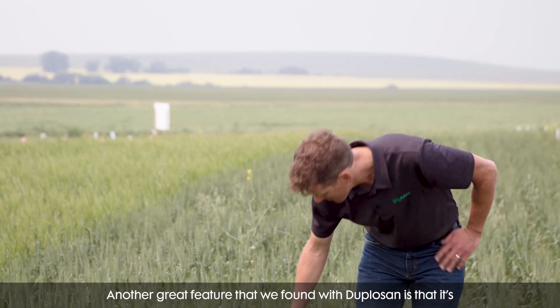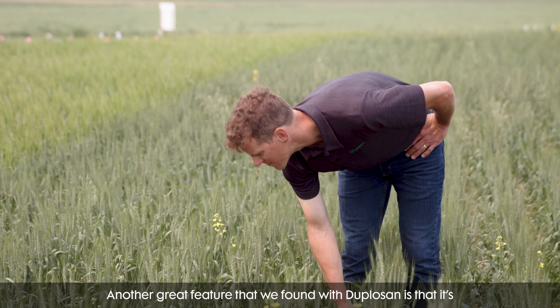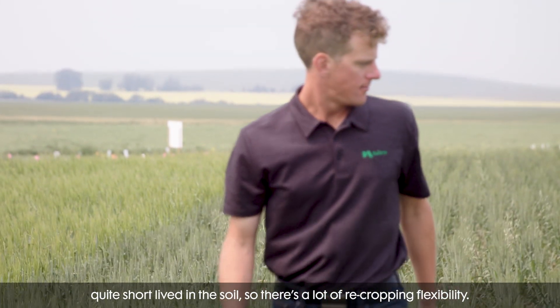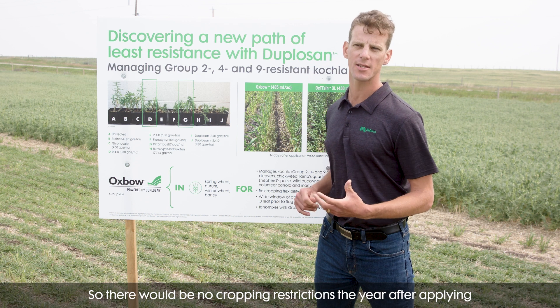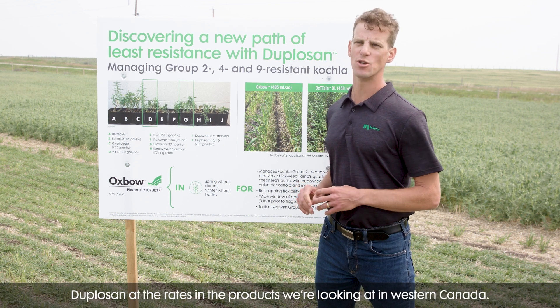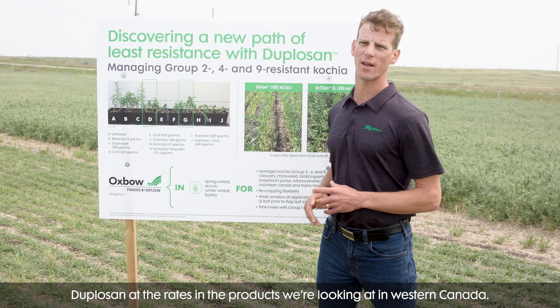Another great feature we found with Duplisane is that it's quite short-lived in the soil, so there's a lot of re-cropping flexibility. There would be no re-cropping restrictions the year after applying Duplisane at the rates and in the products we're looking at in western Canada.